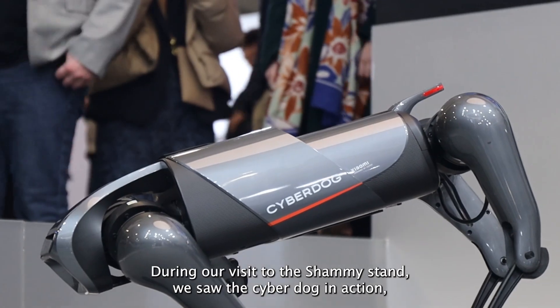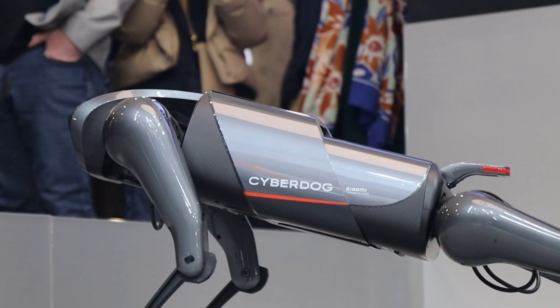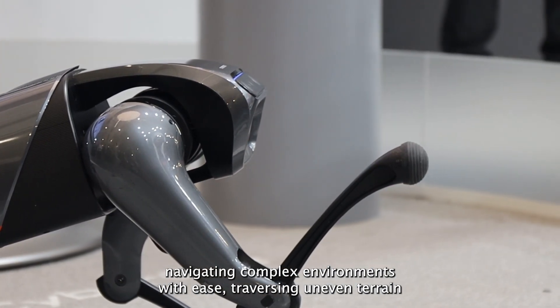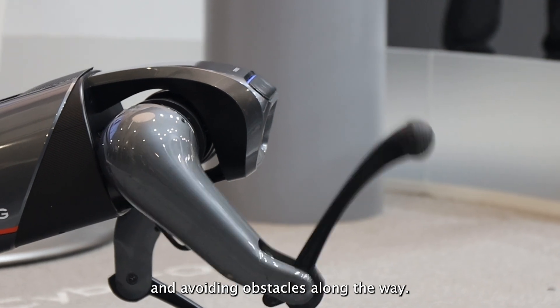During our visit to the Xiaomi stand, we saw the CyberDog in action, navigating complex environments with ease, traversing uneven terrain, and avoiding obstacles along the way.